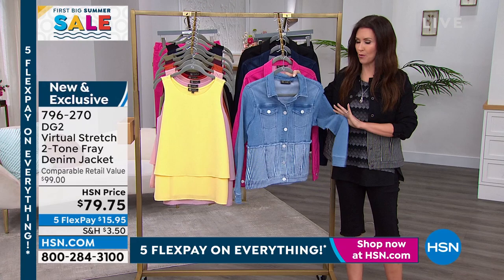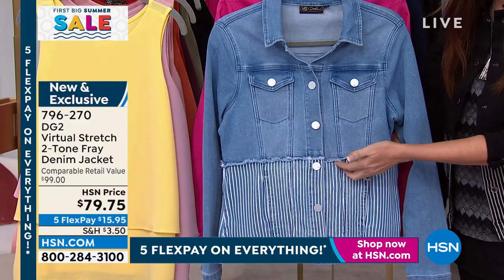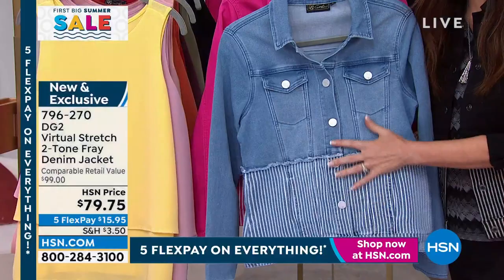This is the jacket that we've been wearing — brand new, the perfect coordinating piece. It is $79.75 on flex pay at $15.95. It coordinates with that beautiful sort of raw edge, a gorgeous little ticking, completely stretchy and soft. It is Virtual Stretch — extra small through 3X. We have it in four colors — we have it in chambray.